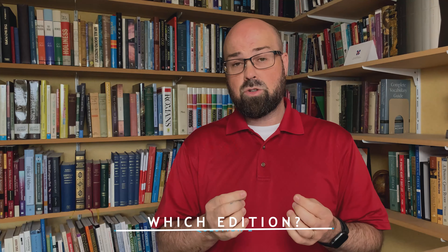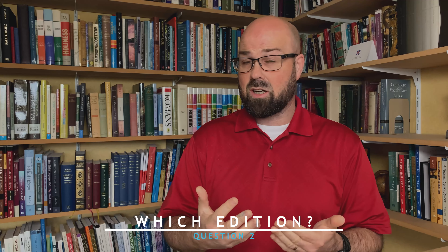One day I will do a review of reader's editions on this channel. In the meantime, in this video we're going to look at plain Greek New Testaments that are not reader's editions, which brings us to the second question.